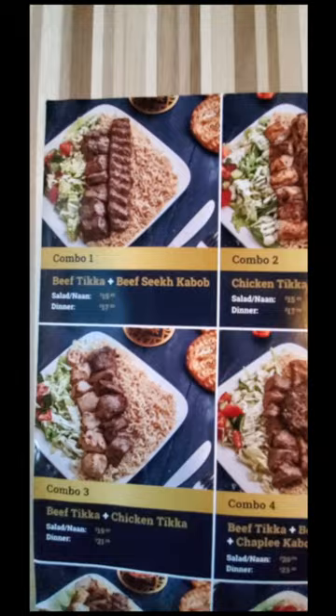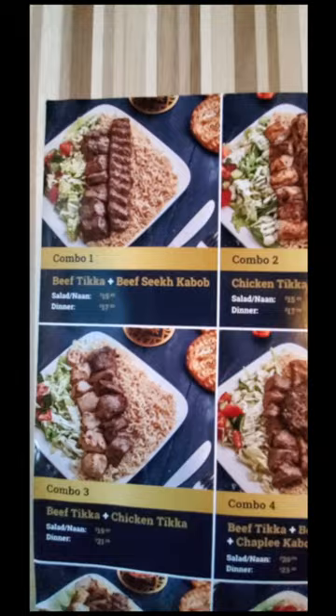First time coming to Afghan cuisine in Ajax, their interior decor was very satisfying. On top of that, they were very clean and very organized. They give you their menu, which is 100% halal, and the selections are plenty.